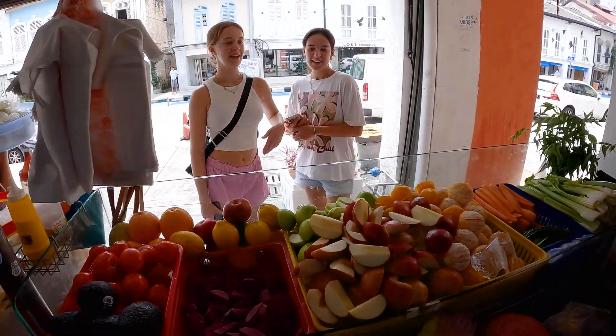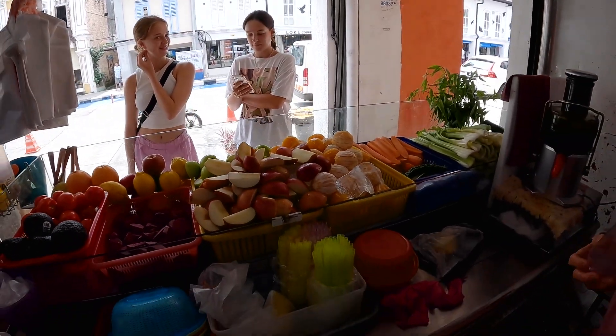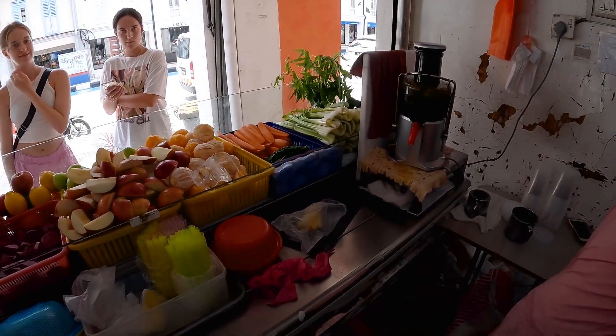Are you guys also getting juice? Can we add a little ice? Yeah, a little bit of ice is fine.